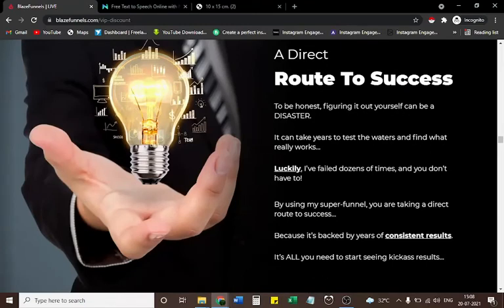A direct route to success. Figuring it out yourself can be a disaster — it can take years to test the waters and find what really works. Luckily, I've failed dozens of times so you don't have to. By using my super funnel, you are taking a direct route to success, backed by years of consistent results. It's all you need to start seeing kickass results.